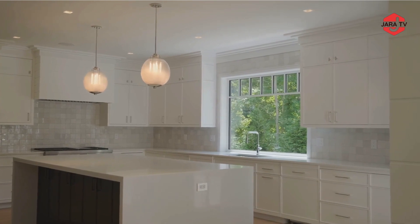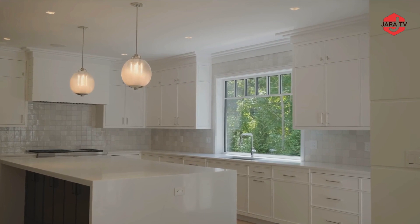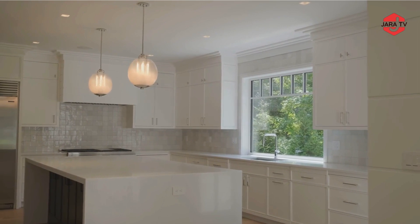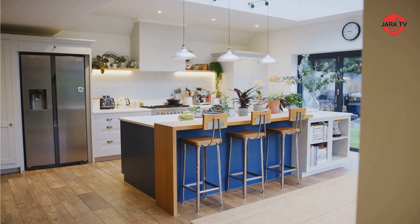Open Shelving: Floating or open shelving displays elegant dishware or decorative items, creating an airy and open feel. Hidden Storage: Innovative storage solutions like pull-out pantry shelves, deep drawers, and built-in dividers provide excellent organization.